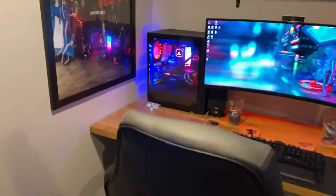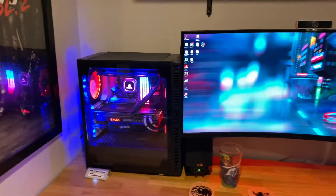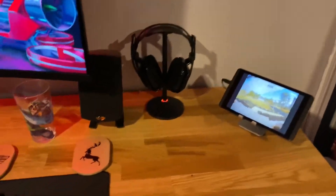And then there's my PC: 32 gigs of RAM, Ryzen 5100X processor, and a 3080 EVGA graphics card, with an ultrawide 144Hz monitor.